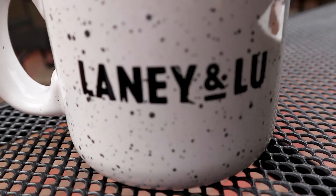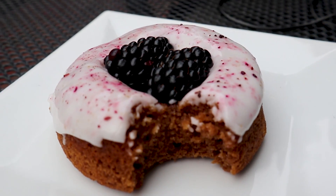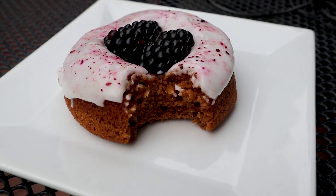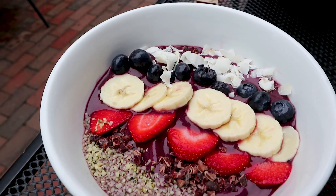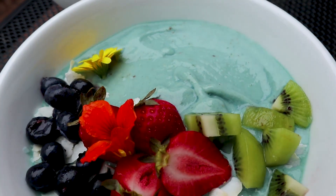We're at Laney and Lou in Exeter, New Hampshire. That blackberry donut was so good we couldn't wait to take a bite before taking a shot of it. Look at these awesome smoothie bowls — they are so gorgeous.